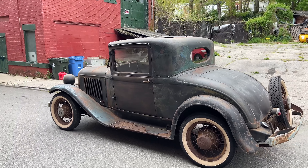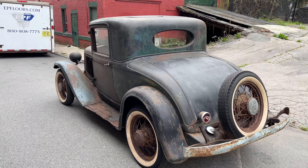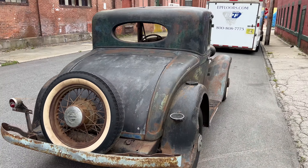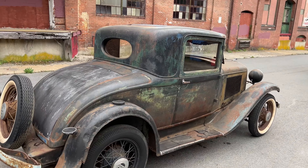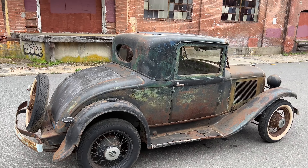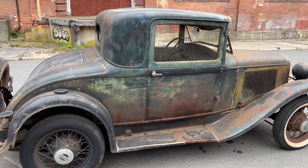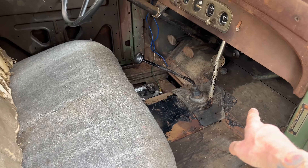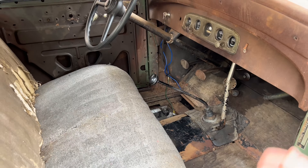It does run and drive. It's going to need some things to be completely on the road. The tires all hold air, but they're old as hell, so it's definitely going to need tires. I have it running off of an auxiliary fuel tank — I just keep it in the front seat. There's a hose right up under there that goes to the carburetor, and it runs and drives fine.